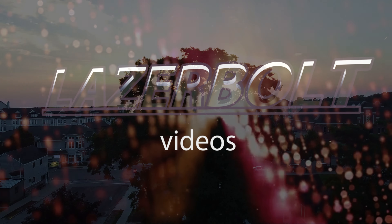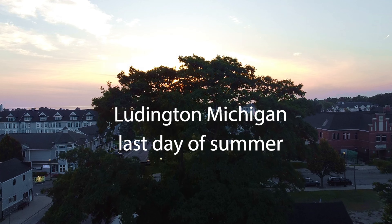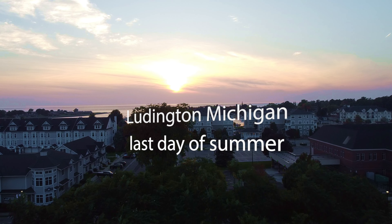Hey guys, LaserBolt here, and welcome to another video. Well, it's a beautiful, warm end of summer evening here in my small town of Ludington. What do you say we take a little flight around and see what's going on?